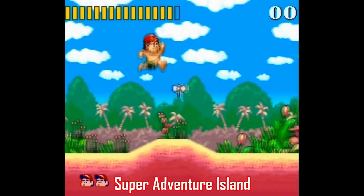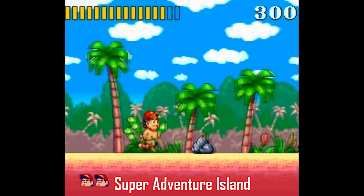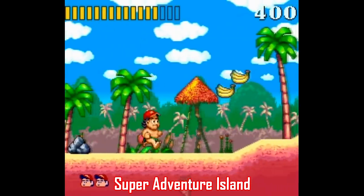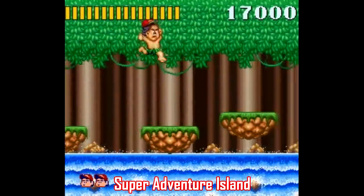I'll add one more game here just to pick out something less obvious than stuff like Mario World or Donkey Kong Country or whatever, and that's Super Adventure Island. This is another platformer where its simple, straightforward nature really lends itself well for kids to get into.